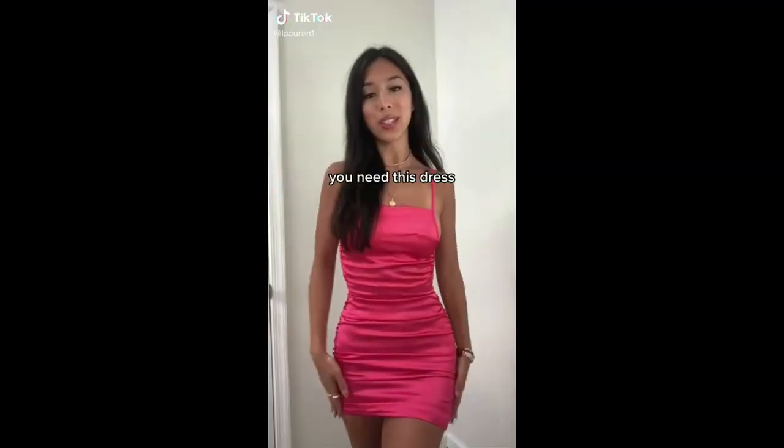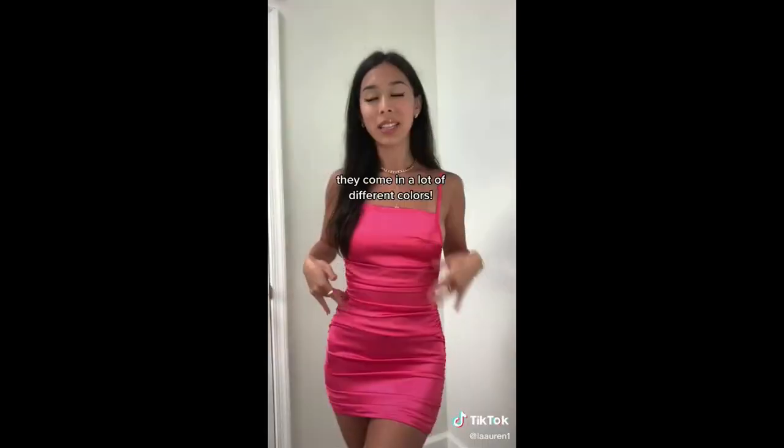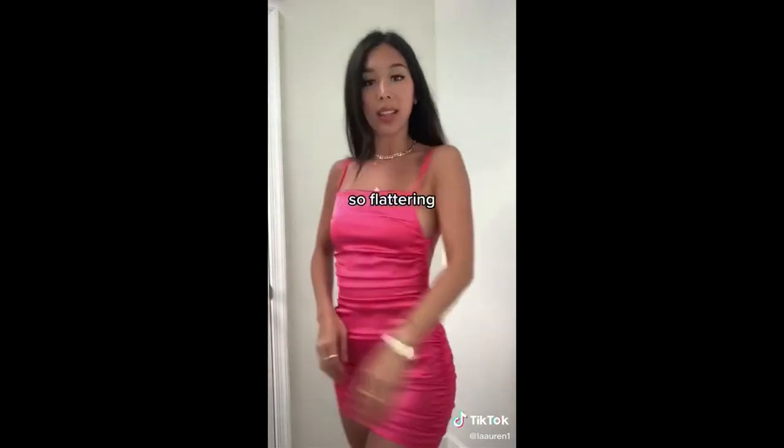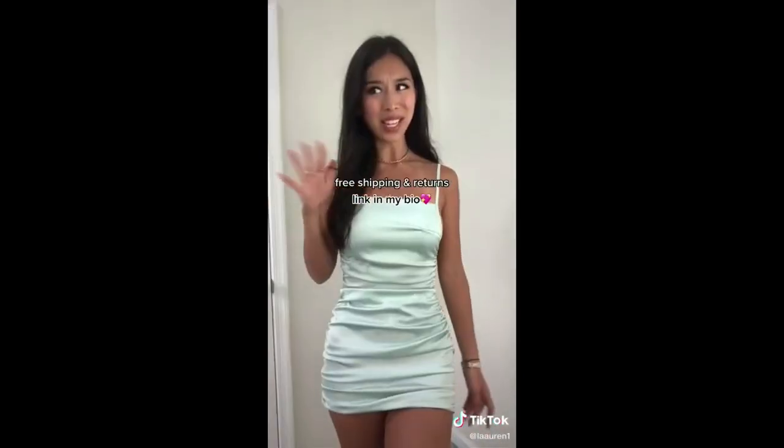This is my favorite Amazon find to date, and that's saying a lot. These are $18.99 and they're my favorite dress ever. My butt doesn't look like this in normal dresses. Perfect if you need a holiday or New Year's Eve dress. It also comes in this blue color and I really never want to take it off.